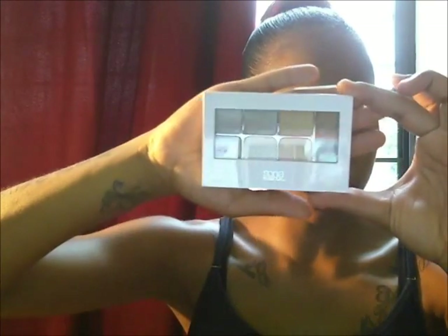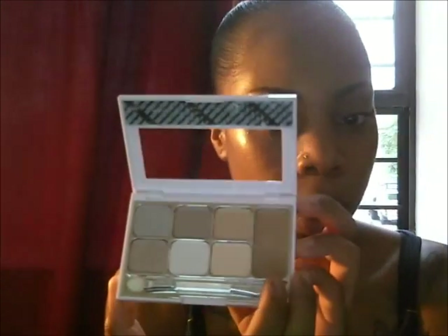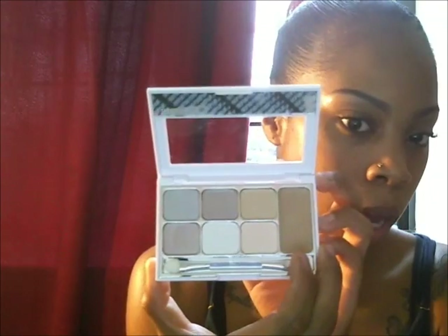I love these Rimmel London natural bronzers — this one is in Sun Bronze. Also the Sonia Kashuk palette, this one is in Sweet Nothings number 16. It has some beautiful colors, a lot of shimmer, and I think just one matte color. And then also this right here — that big space — that's a base, so you'll be winning that as well.